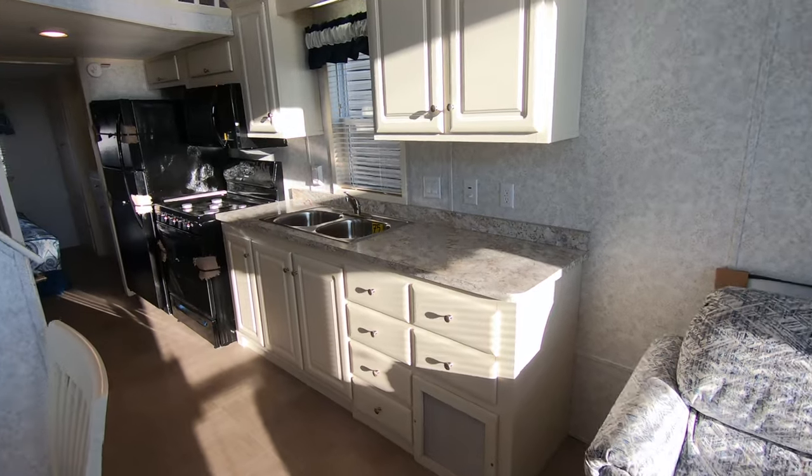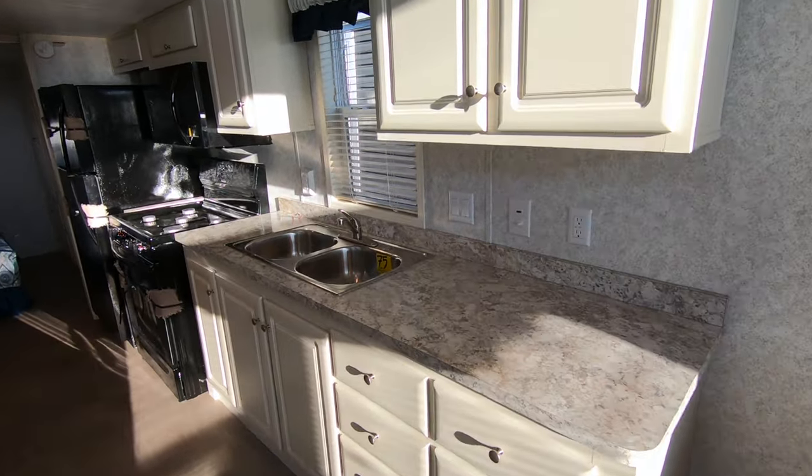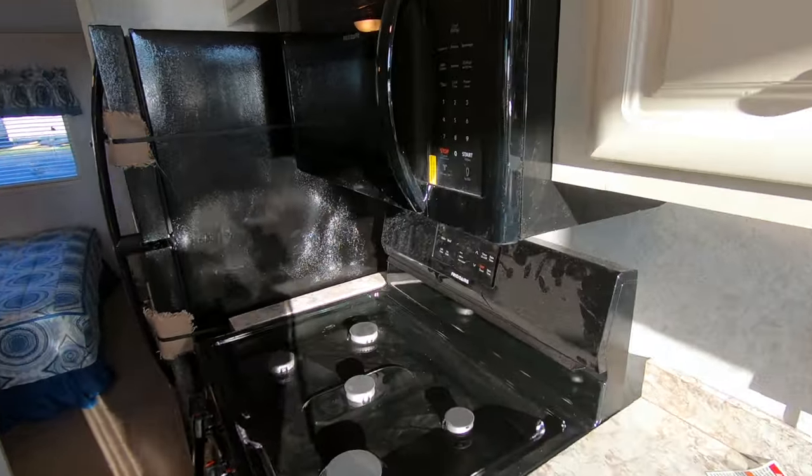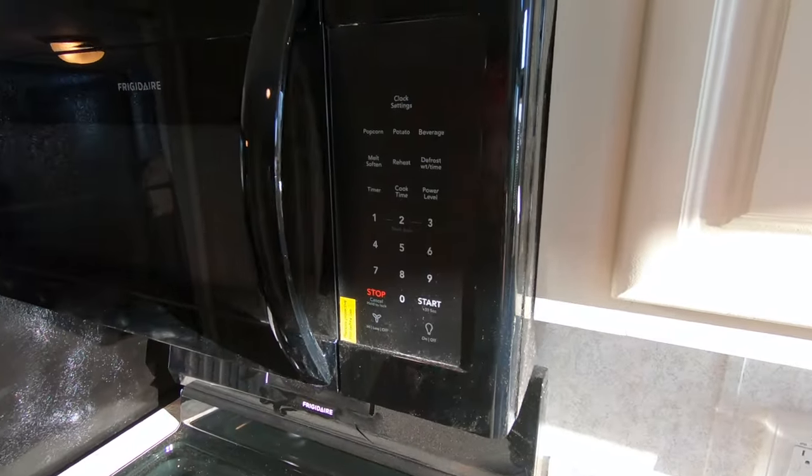Here's the kitchen area. You've got overhead cabinets, a stainless steel single lever faucet, a 30-inch range, and a 30-inch microwave.